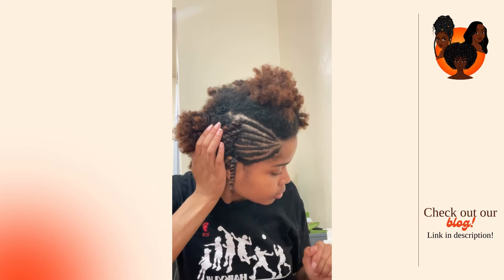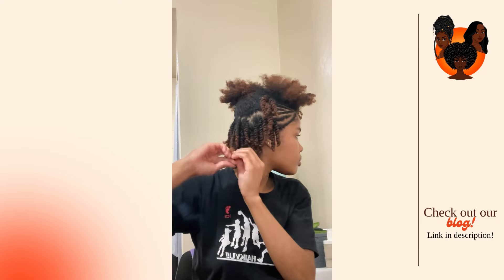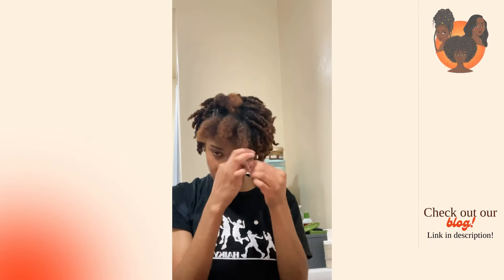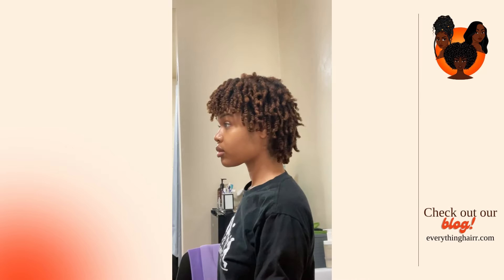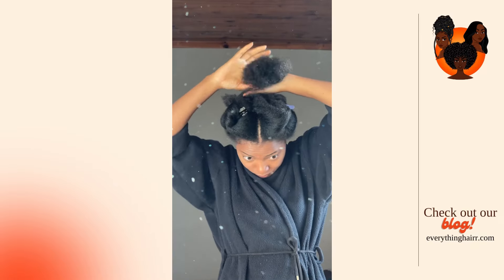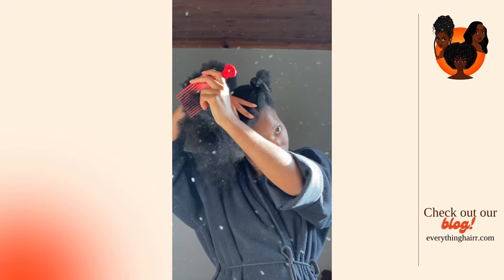Thank you guys so much for watching today's video. We have a podcast — if you want to focus more on audio, click on the link in the description to find our podcast on Spotify and Google Podcasts. As usual, we have Part Two of the Hair Dilemmas coming, so make sure that you stay tuned and we'll see you in the next one.